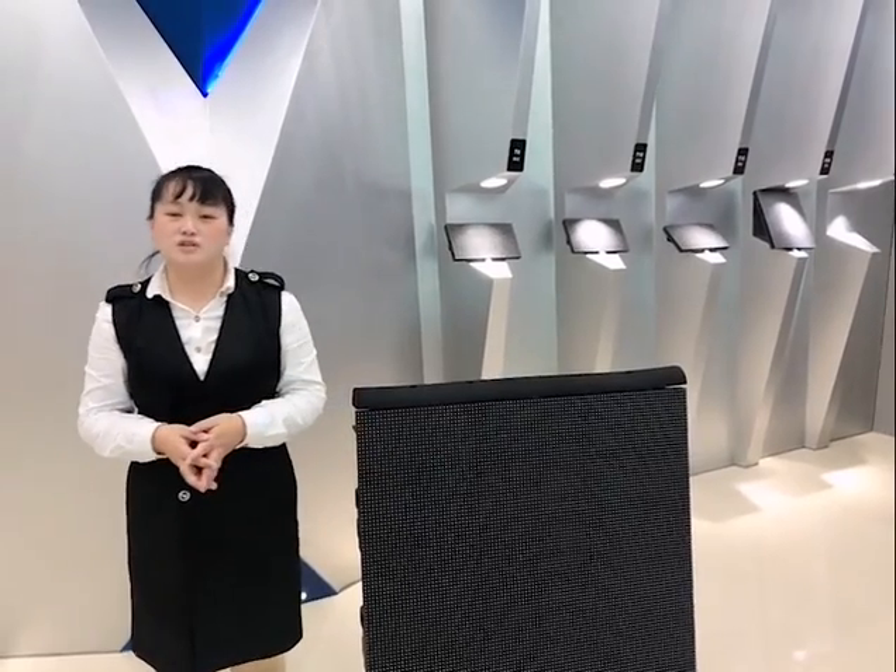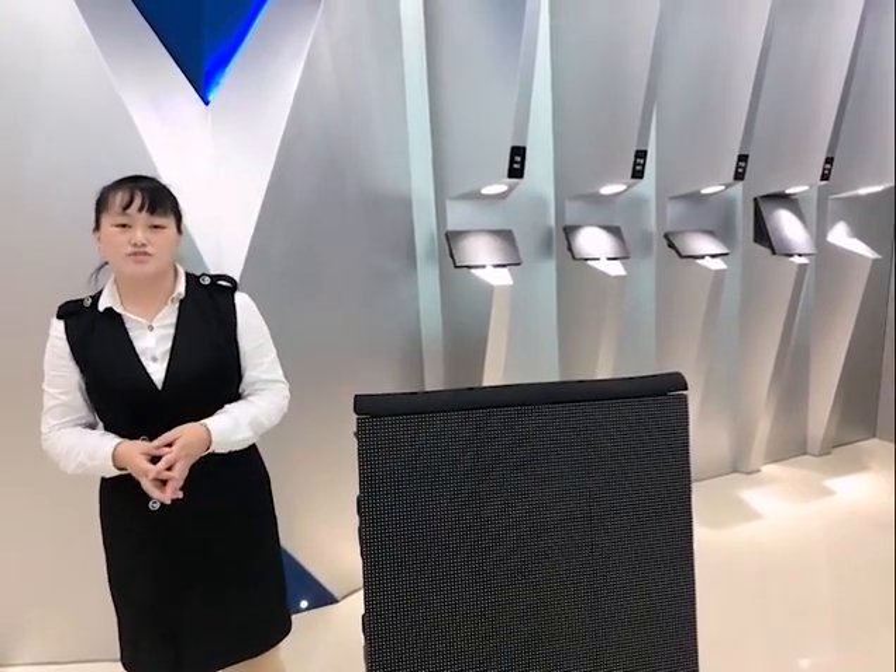Hello everyone, nice to meet you. I'm Jane from King Aurora. Welcome to King Aurora, a leading professional LED screen manufacturer with 10 years of experience.